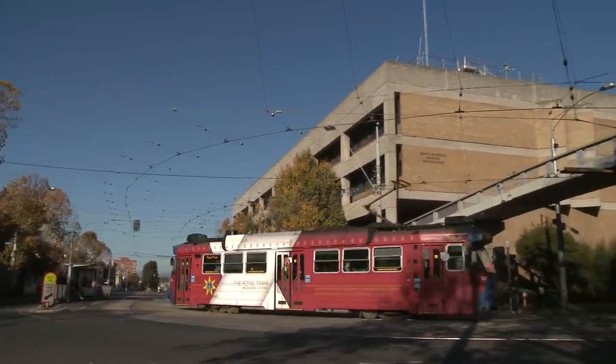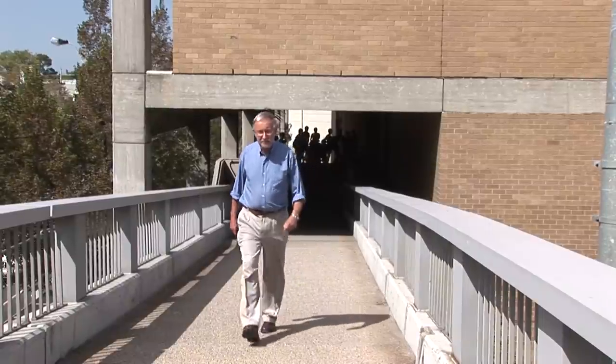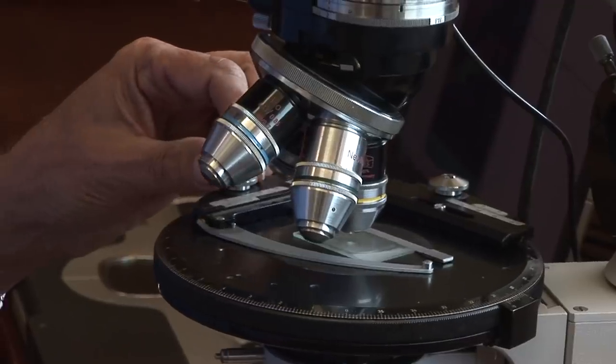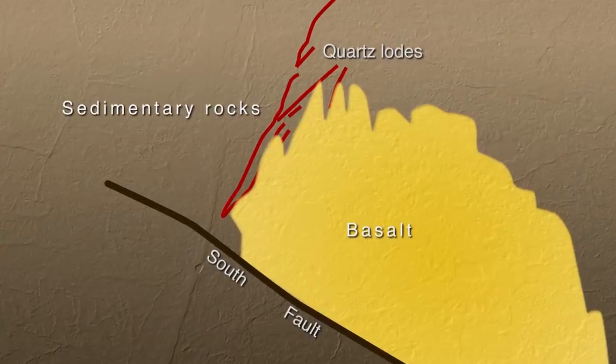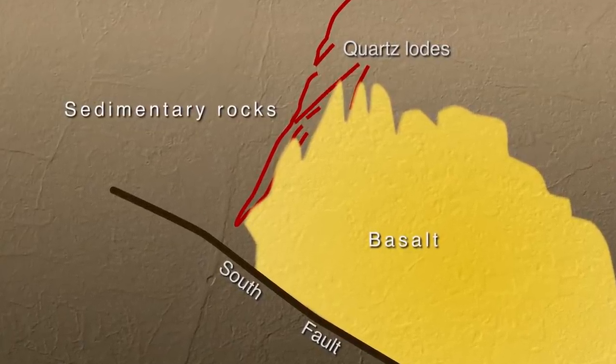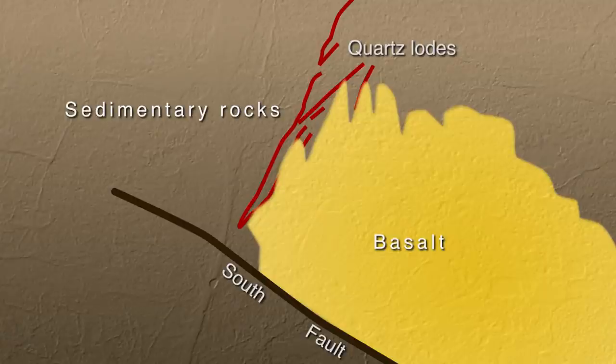That's when the University of Melbourne became involved. Led by Professor Chris Wilson, a research team finally helped to unravel this complex deposit. Stawell is probably the biggest structural challenge anywhere in Victoria in terms of trying to work out the three-dimensional geometry. All told, we can recognise somewhere in the order of seven deformation events in Stawell.